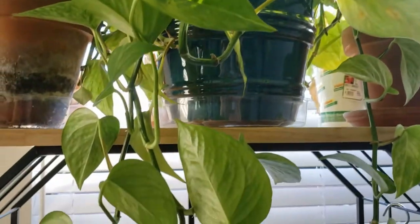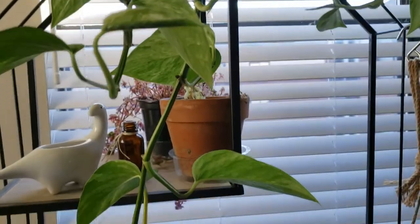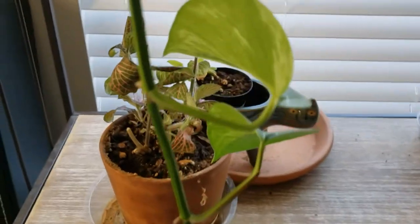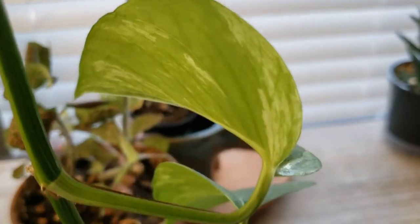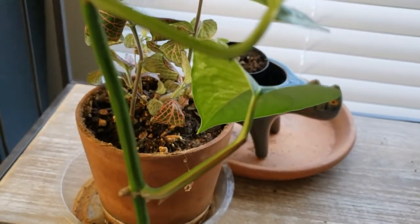I checked my marble queen pothos — the vines that were nearest to the infected plants — and I don't see any thrips at all. So I think she might be okay. She's still getting sprayed as a preventative, if anything.